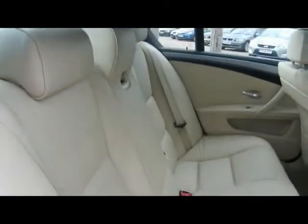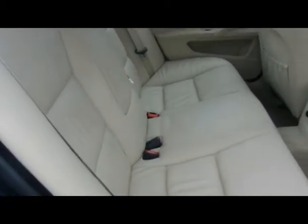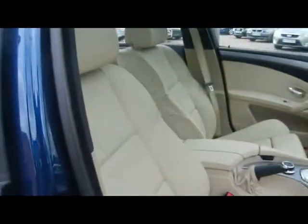Inside the car we've got full cream Dakota leather interior. All of the holsters are very nicely looked after as well, no rips, tears or stains. Sport seats in the front, both of which are electrically operated.